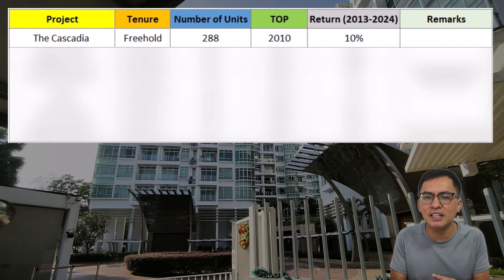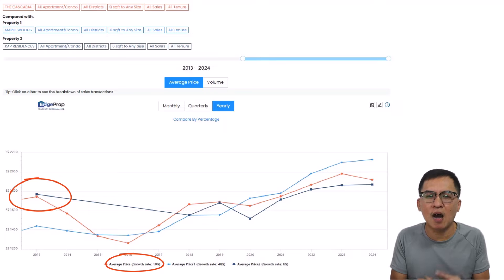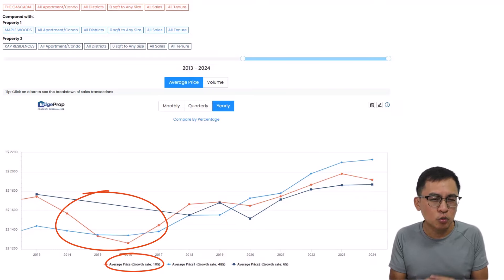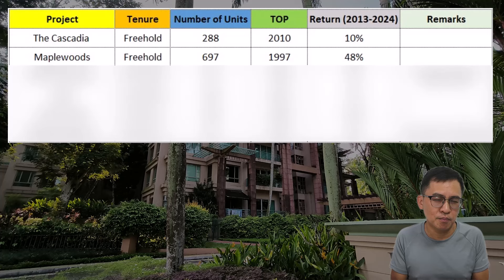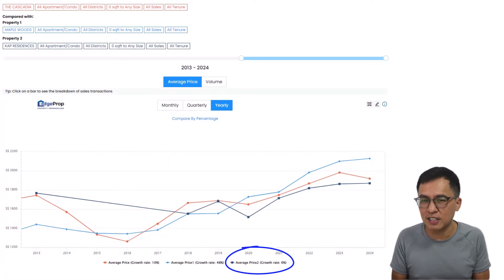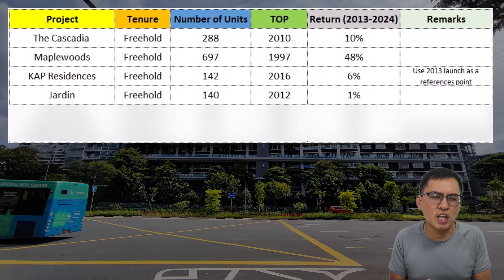Let's sum up. The Cascadian doesn't seem to perform as expected, with only a 10% return over the decade, likely because developers held prices strongly a decade ago. There was also a price drop from 2014 to 2016 — those who bought then would have made a handsome profit. Mabel Woods held its prices very strongly, making a stunning 48% in just a decade — as good as any landed property return in Bukit Timah. KAP Residence fared only 6%. I conclude that freehold property near an MRT station and near good schools is no guarantee for success. For Jardin, it is very disappointing — only a 1% return in a decade with so many unprofitable transactions. The inefficient layout, road noise, and high entry prices are telltale signs.